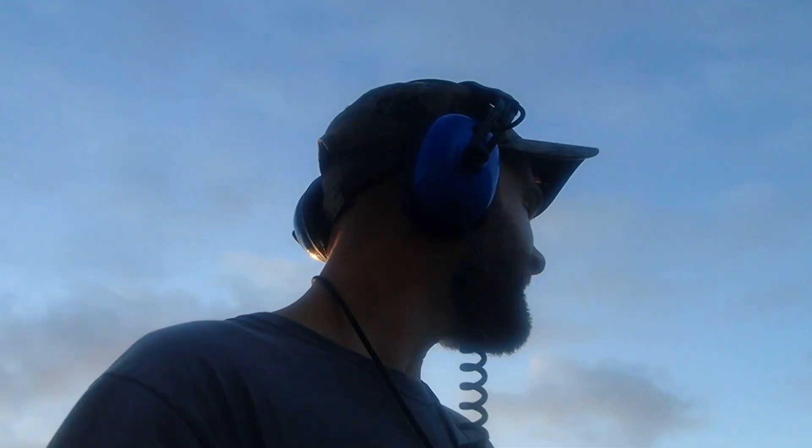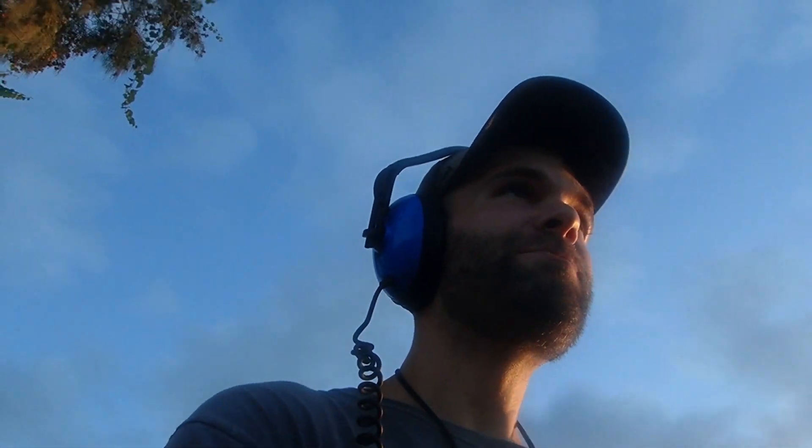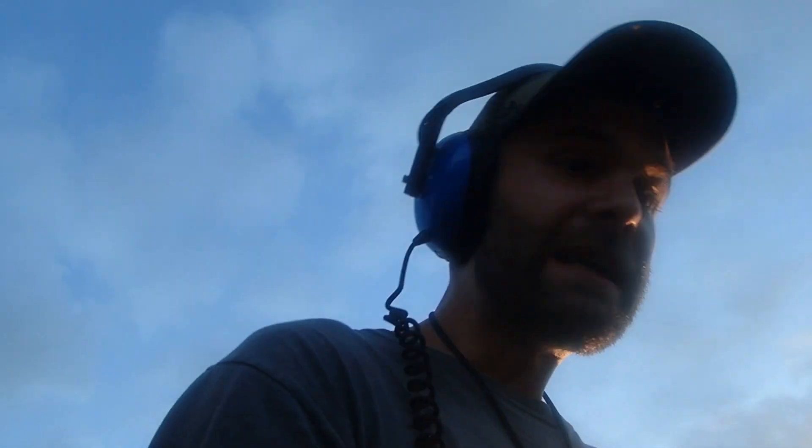Alright folks, it's a beautiful morning — tropical storm just passed through and we're out and about. Got a target, it was an iron signal. I'm trying to find pits and stuff, just digging some iron in hopes of finding a pit.